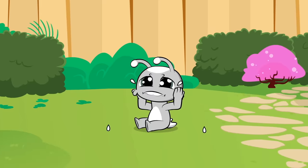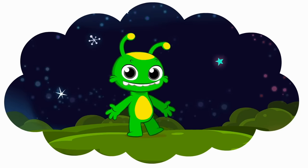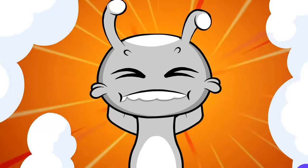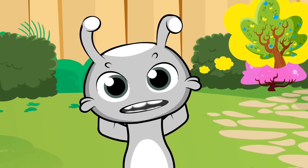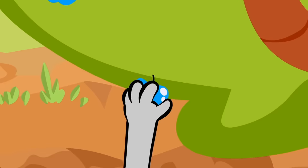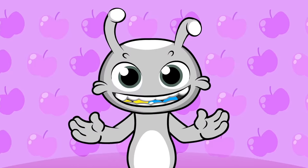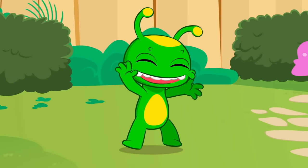Oh no! I lost my color! I am Groovy! I'm a Martian! I'm a green little Martian! I'm sad because I lost my green! Hey! Try a color berry! A color berry? Yellow? Blue? Yummy! Yellow and blue mix! It's the color green! Yay! I got my color back!